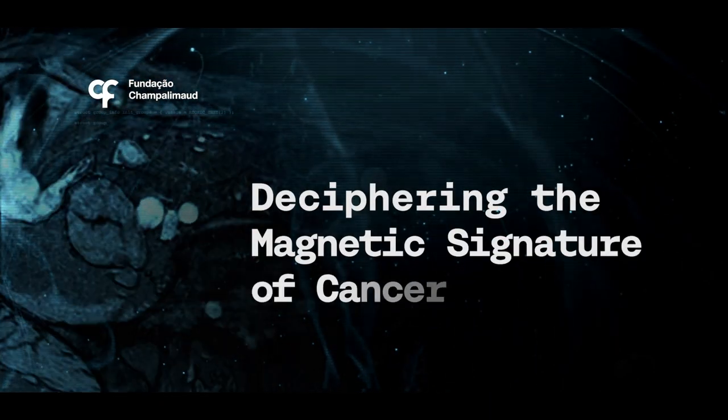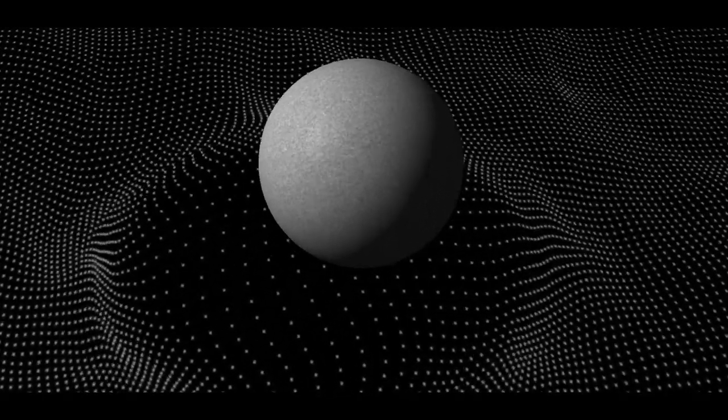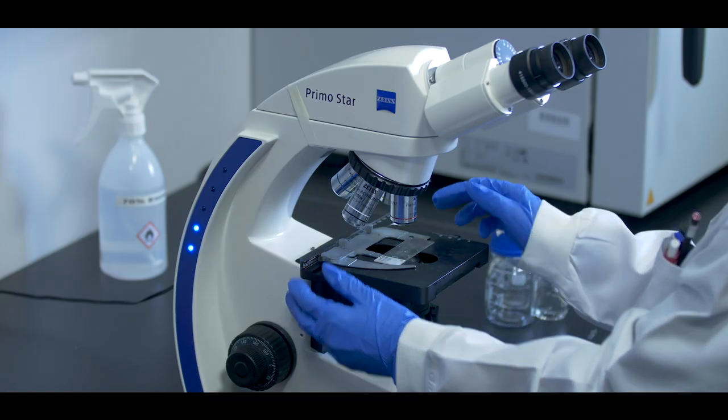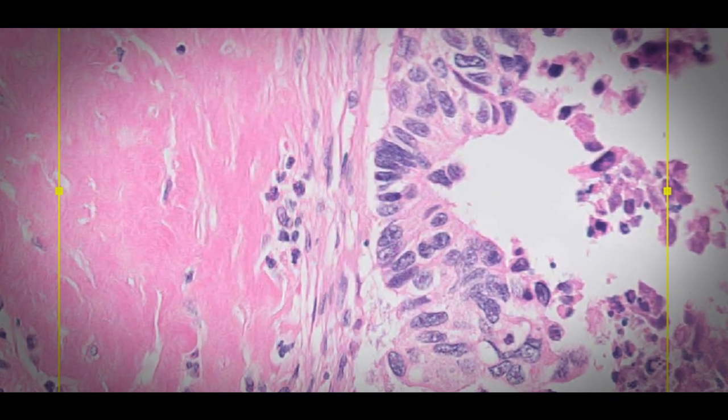Basically, when we have affected lymph nodes in colorectal cancer, it means that the normal size distribution of cells gets really altered by the infiltration of big cancer cells. We knew in principle how the infiltration of big cells into a medium with small cells would alter the magnetic fields in such a way that we could try to pick it up with magnetic resonance imaging.